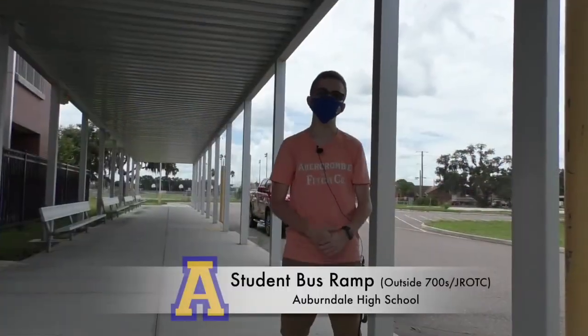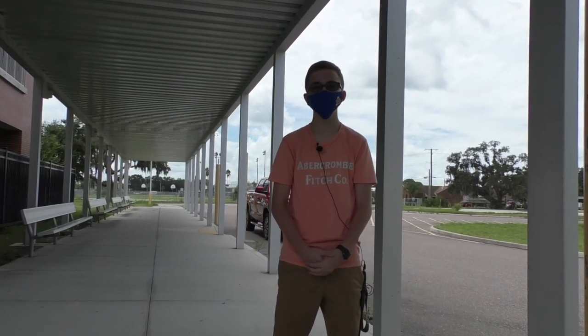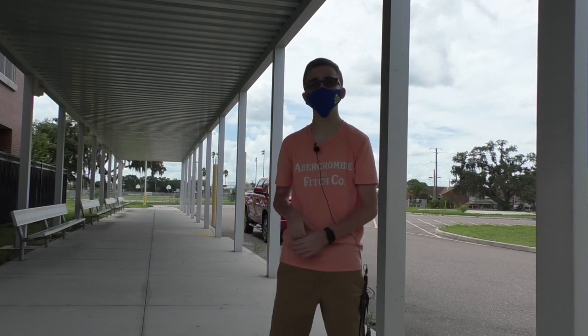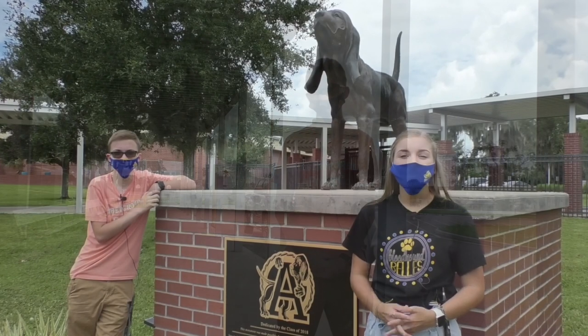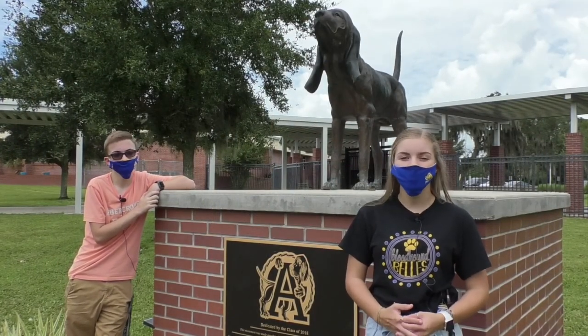Next up is the bus ramp. This is where you can start and end most of your days here at Auburndale High School. One precaution we're taking this year is a staggered release schedule at the end of the day, so 9th and 12th graders will be released right before 10th and 11th. You can find your bus info on Student Portal, and if you have any questions, please feel free to call our front office or email any of our administrators — I'm sure they're happy to help you.